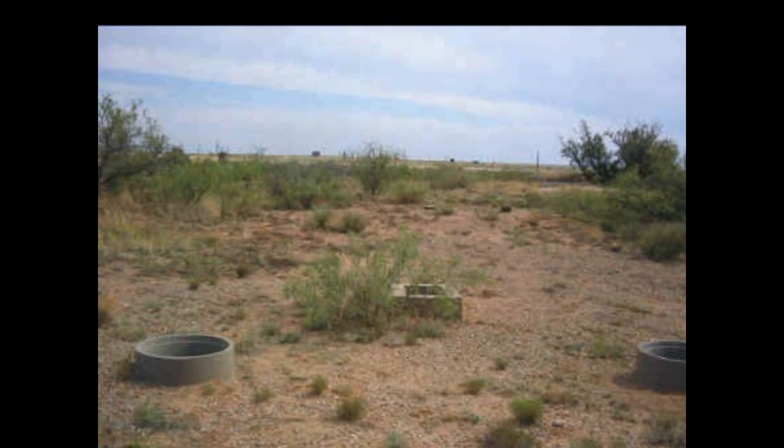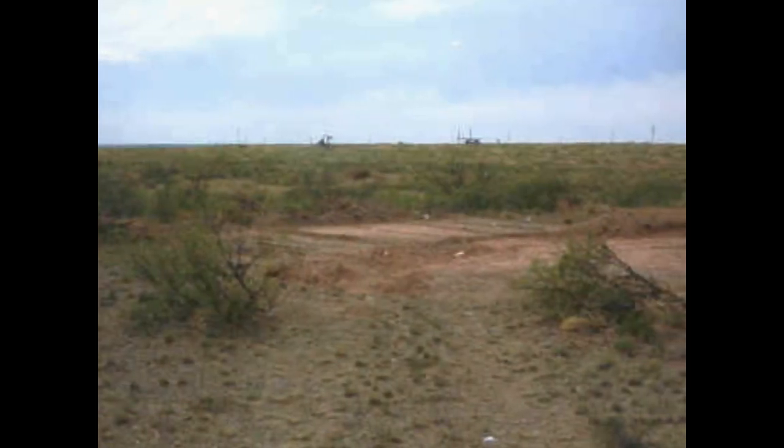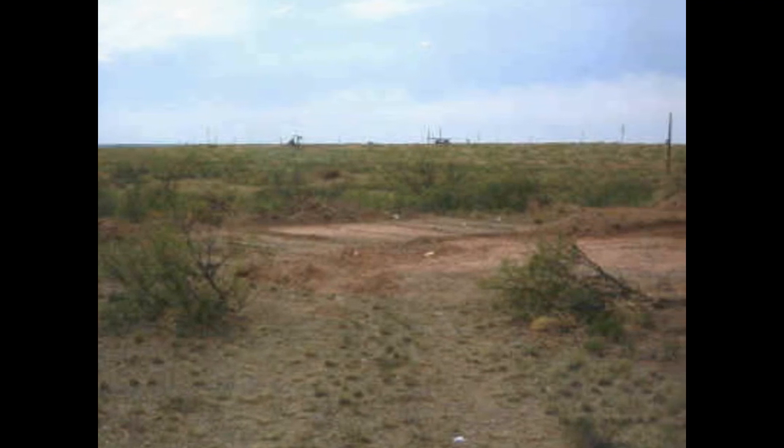The septic tank again, with the distribution box in the far background. You can see all the vent shafts there.